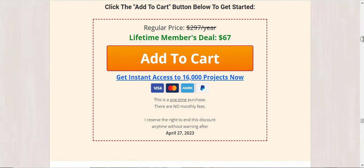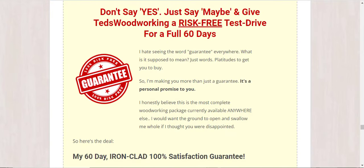Your money-back guarantee: Ted's Woodworking has a 60-day guarantee. If within two months you feel that Ted's Woodworking is not for you, you can get 100% of your money back — no paperwork or questions asked. You lose nothing; you only win.